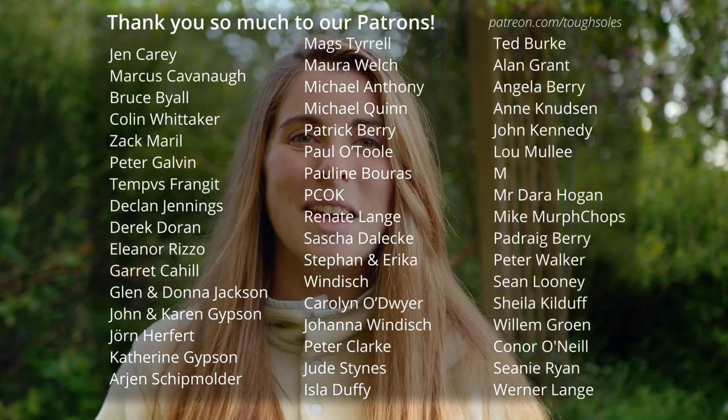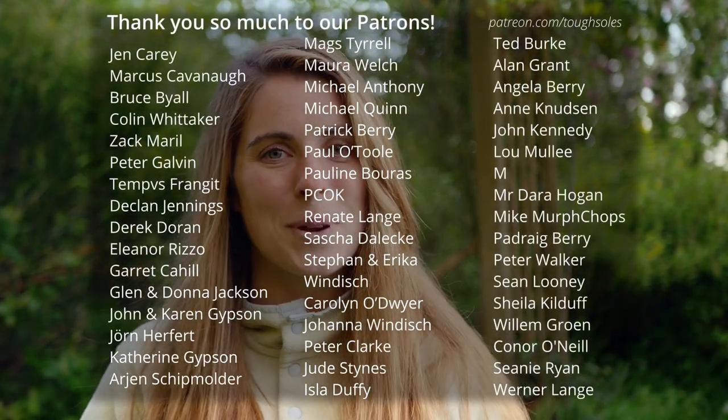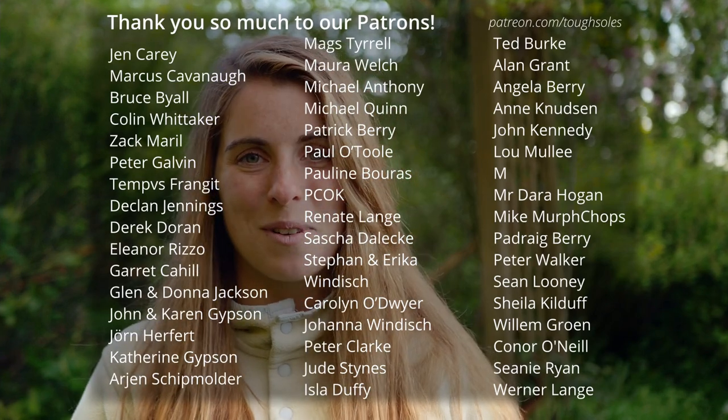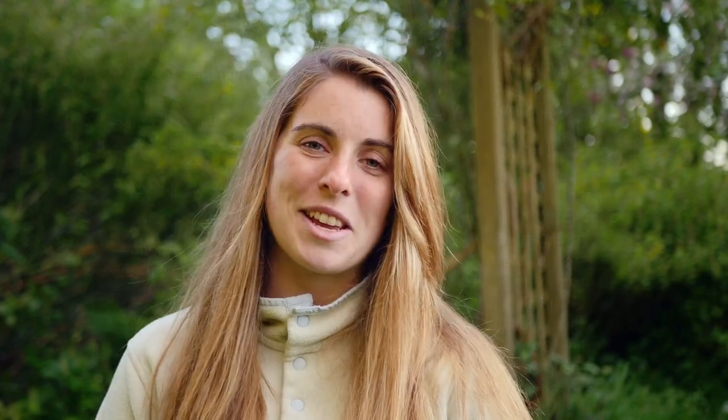These videos are made possible by the amazing support of our patrons. It's thanks to them that we can keep making videos, so I'd like to say a huge thank you to everybody who supports us. This week, I would like to give a special thank you to Colin Wishker, Jen Carey and Marcus Cavanagh. Thank you guys and everybody who supports us so much, and I will see you in our next video.